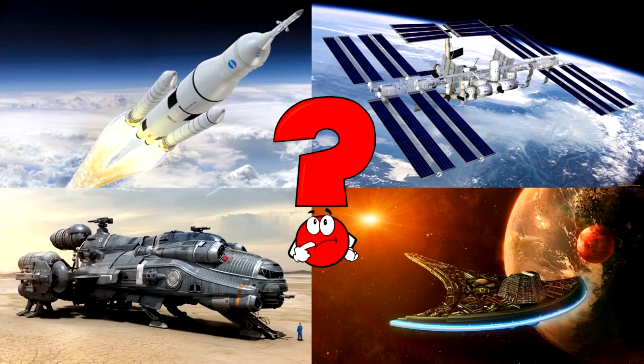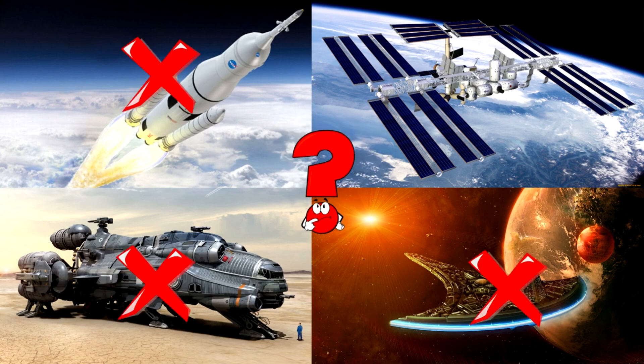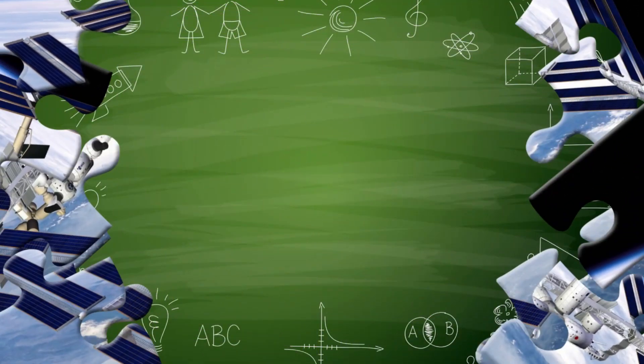Which picture shows the giant space station with big solar panels floating high above Earth? The space station is like a huge science lab that travels around our planet in space. Astronauts live and work there, doing important experiments while floating in zero gravity.